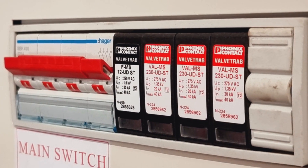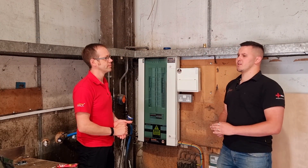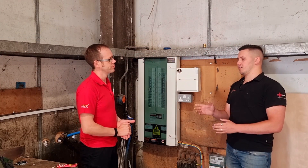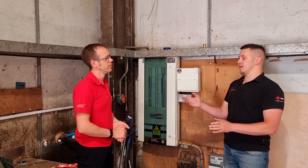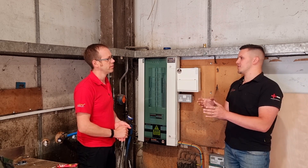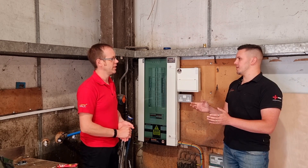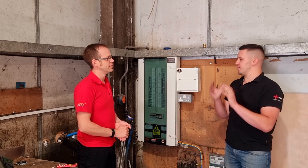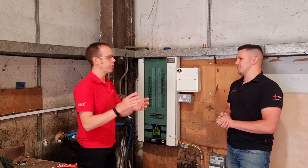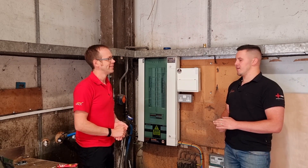And surge protection — is that standard too, or do you do the calculations? No, I personally don't see the point in doing the calculations. I know there are a lot of contractors that will offer it to clients as a cost difference, particularly in domestic, but I think it's completely pointless. For what the cost of it is in a domestic consumer unit, it's better just to fit it — versus the cost of the homeowner replacing equipment. So yes, SPD is standard.